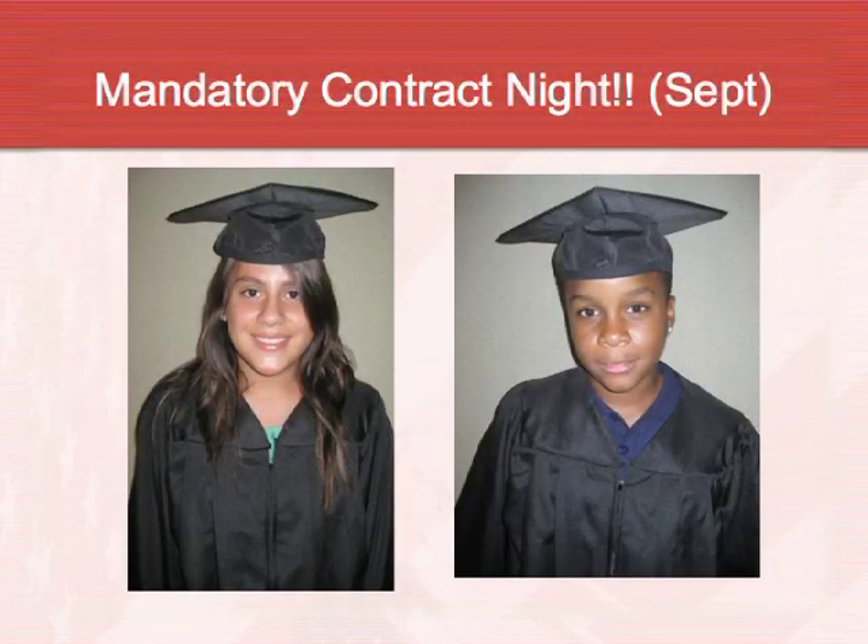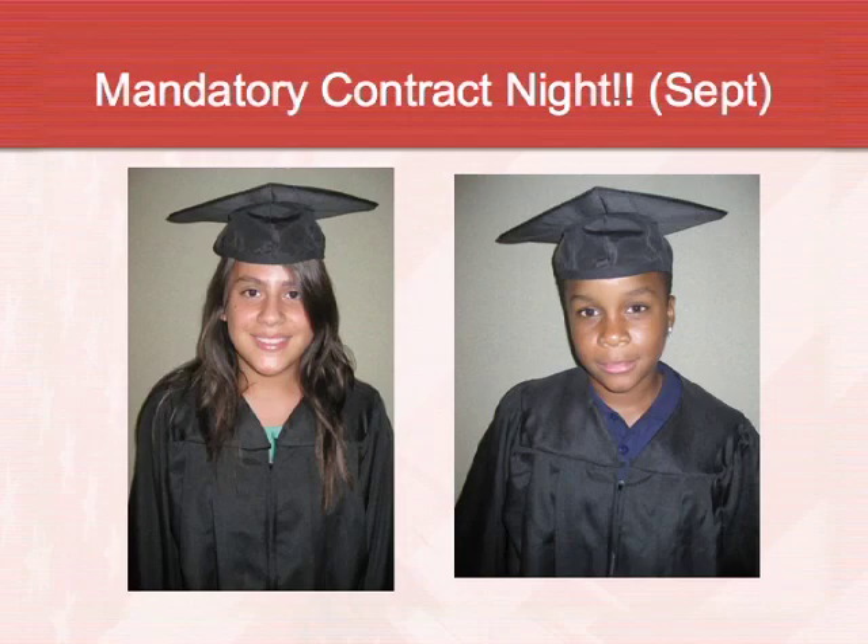We do a lot of parent nights to get the community involved. The first one in September is a mandatory night for all AVID students. Parents learn what AVID is and how they can support their student throughout the year. We take a special picture with the student in a cap and gown and make it into a magnet with the year they'll actually be a college graduate. We give this to parents around Christmas so they can put it on the refrigerator as a reminder of their goal.